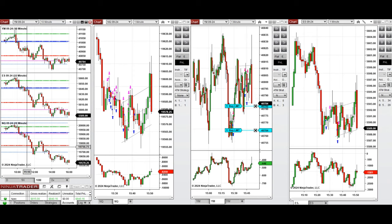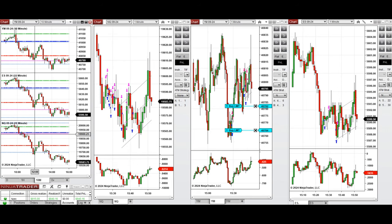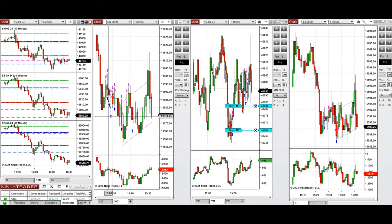The price went down all day and it was a strong downtrend for Nasdaq and S&P 500, and less so for Dow Jones. I came in at the end of the New York market session with only nine minutes left, so I took some trades here.